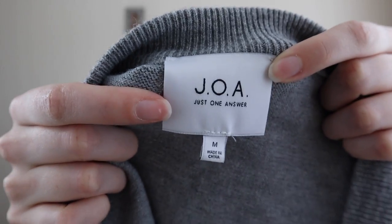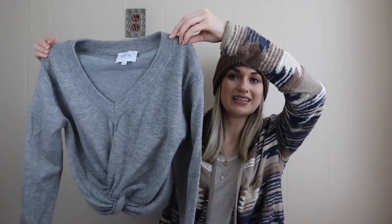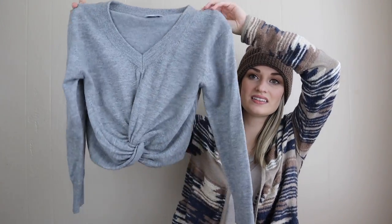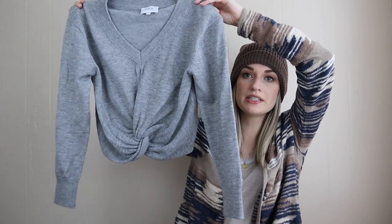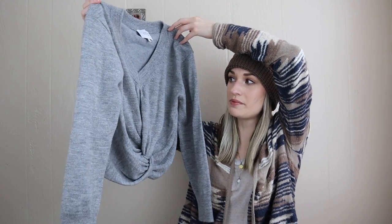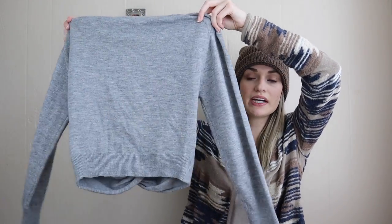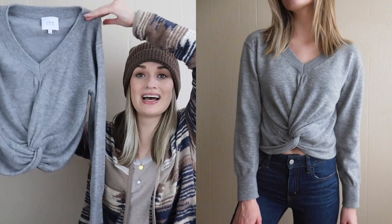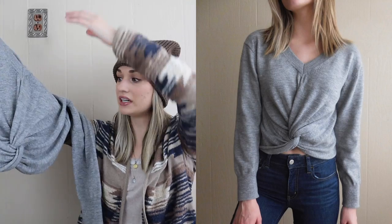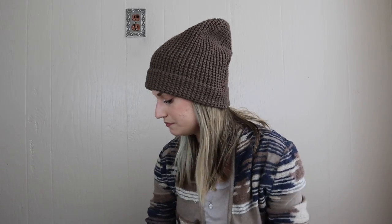Next we have JOA, which stands for Just One Answer. I am kind of picky with this brand — it does retail for a pretty penny, like this sweater was probably $75 to $85 originally, but I will only get it if the style is really nice with a good material. I just liked this twist front with the semi-cropped fit.